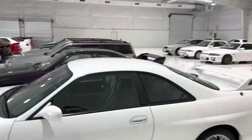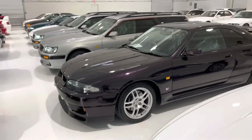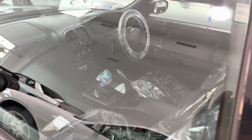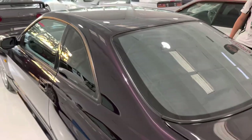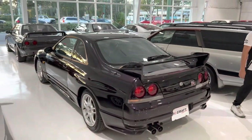Another midnight purple V-Spec — wow. This thing is very, very clean. What does something like this go for? This is original paint, and it's going for $118,995. What a beautiful car.